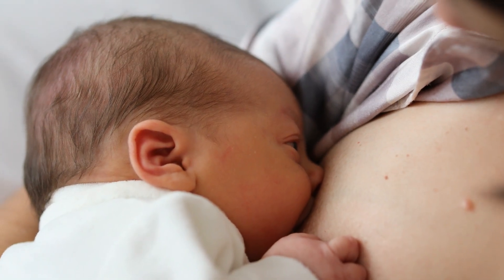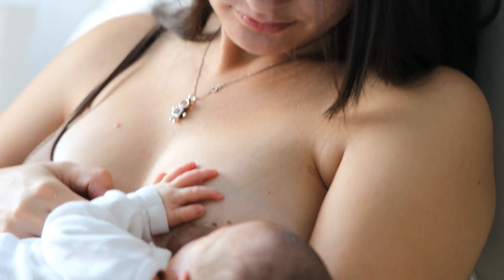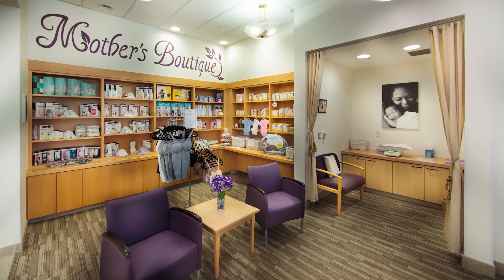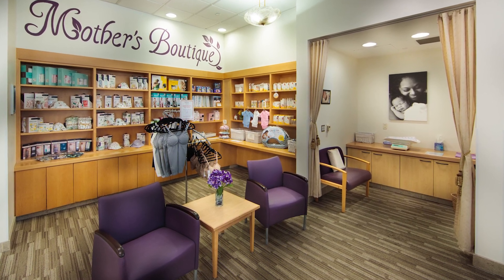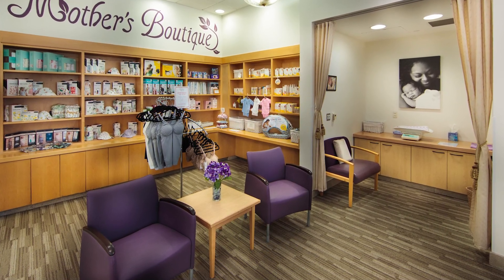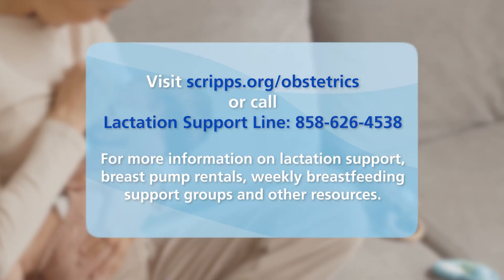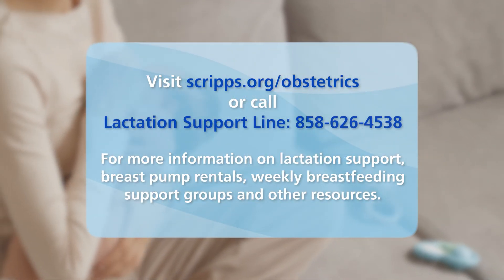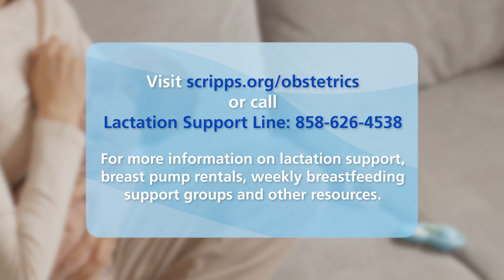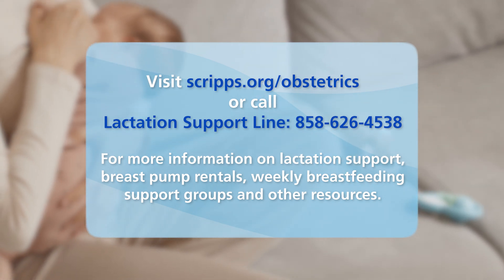We support the 10 steps to successful breastfeeding as outlined by the World Health Organization. We're committed to helping you and your baby with breastfeeding before and after delivery, both in the hospital and once you're back home. Our prenatal breastfeeding classes help prepare you for a successful experience. After your baby is born, dedicated nurses who are specially trained in the latest breastfeeding techniques will help you get started with feeding during your hospital stay. We also offer private lactation appointments. Visit Scripps.org/obstetrics or call our lactation support line at 858-626-4538 for more information on lactation support, breast pump rentals, weekly breastfeeding support groups, and other resources.